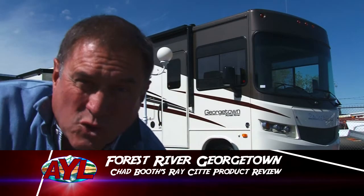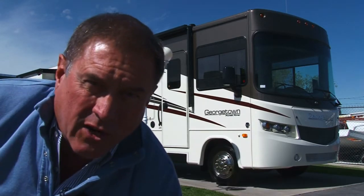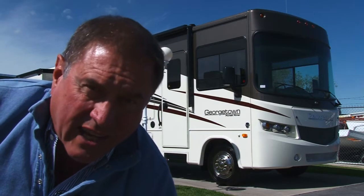Raise your hands — who wants to go RVing? Hi, I'm Chad Booth. Check out this Georgetown for this month's review for Ray City RV. It's got a lot of cool stuff. Some of it will blow your socks. Let's check it out.